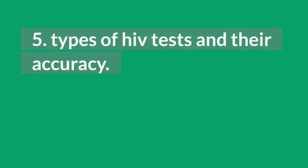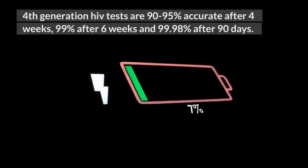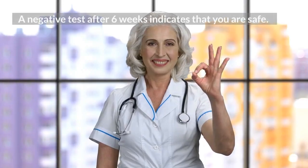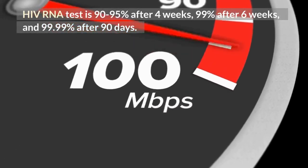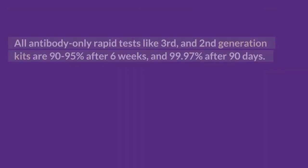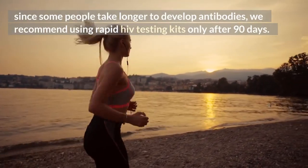5. Types of HIV tests and their accuracy. Different HIV tests have different accuracies depending on the window period. 4th generation HIV tests are 90-95% accurate after 4 weeks, 99% after 6 weeks, and 99.98% after 90 days. Any negative test result after 6 weeks indicates that you are safe. HIV RNA tests are 90-95% accurate after 4 weeks, 99% after 6 weeks, and 99.99% after 90 days — any negative result after 6 weeks means you are safe. All antibody-only rapid tests like 3rd and 2nd generation kits are 90-95% accurate after 6 weeks and 99.97% after 90 days. Since some people take longer to develop antibodies, we recommend using rapid HIV testing kits only after 90 days.